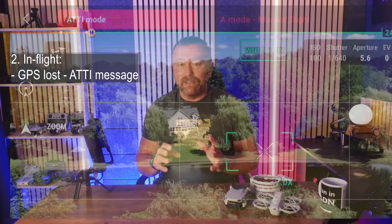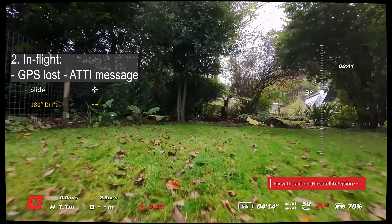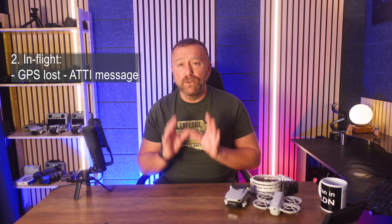Now far more rarely, your drone may display the no positioning or ATTI error message. This can happen when your drone is affected by strong interference or it loses its GPS lock. Either way, if you are not expecting it, ATTI is a real bad situation to find yourself in.